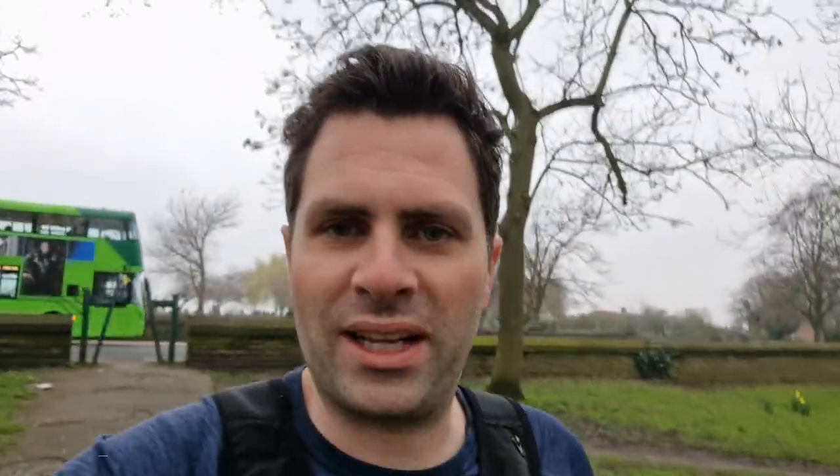I haven't been getting there this way into the park in ages. Over at Crossflats again — same place I've been the last few weeks.